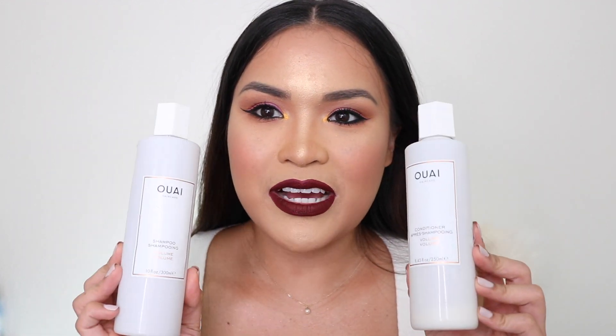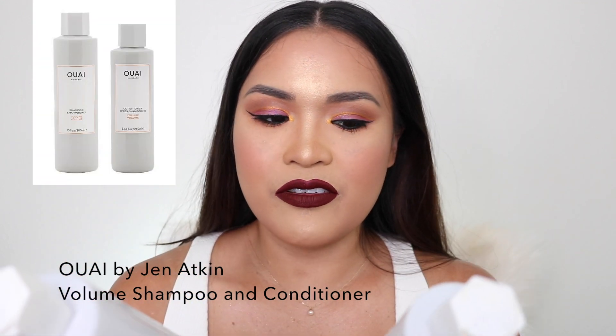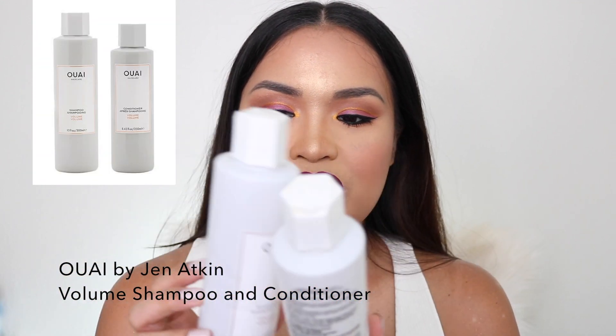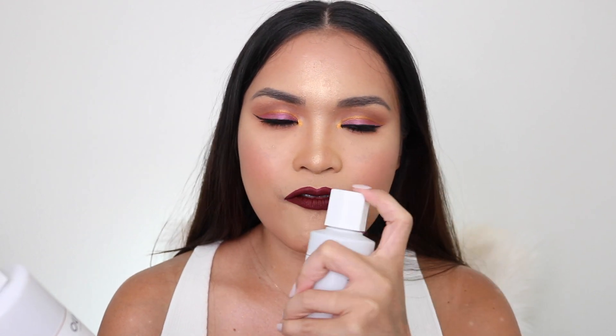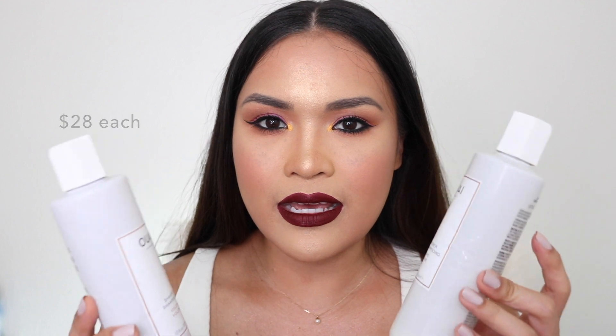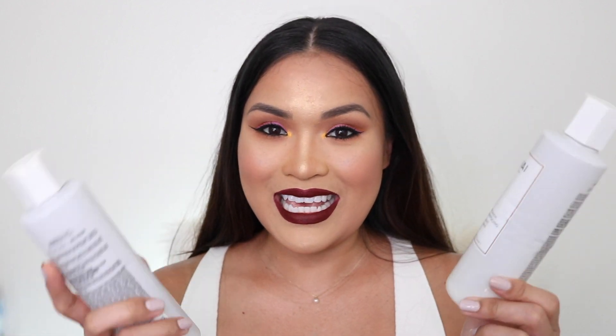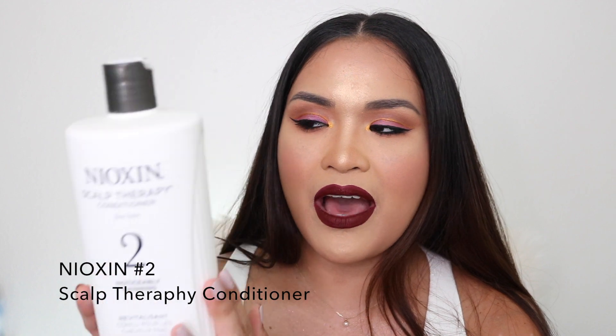Number two: my shampoo and conditioner. This is from the company Ouai — the volume shampoo and conditioner. There's something about Ouai's fragrance that is so luxurious and sophisticated. Every time I use these products my husband would always ask what fragrance I wear because it's so feminine. Next is a conditioner — I always have this in my bathroom.